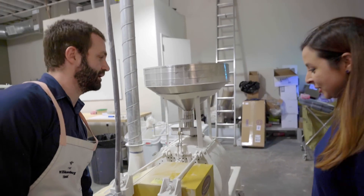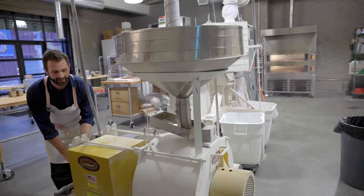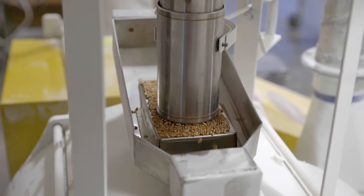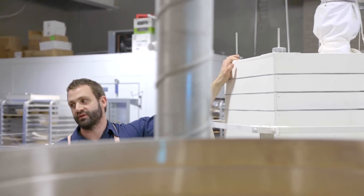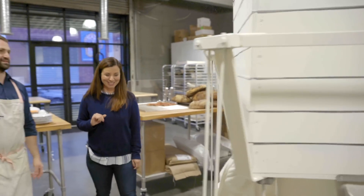Now I'm going to turn it in here and you're going to smell it. It goes into this hopper, and if you choose to sift, that's what this big piece does. That's so cool.